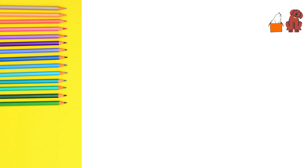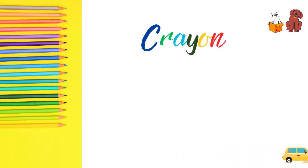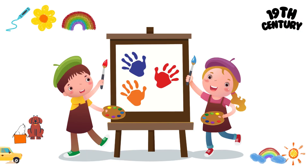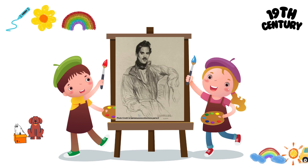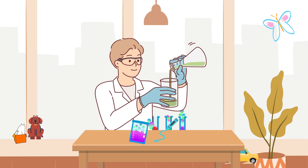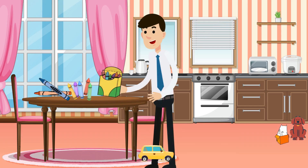Let's first understand the word crayon. The word crayon comes from the French word 'cray', which means chalk. In the early 19th century, a clever man named Joseph LaMercier made the very first crayons. He mixed wax with pigment, which are the stuff that gives color, and made crayons for people to draw and color with.